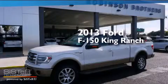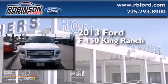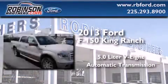This is a brand new 2013 Ford F-150 King Ranch. It has a 5.0 liter, 8-cylinder engine, an automatic transmission, and 4-wheel drive.